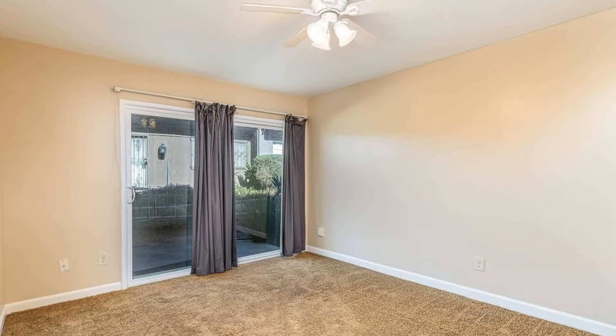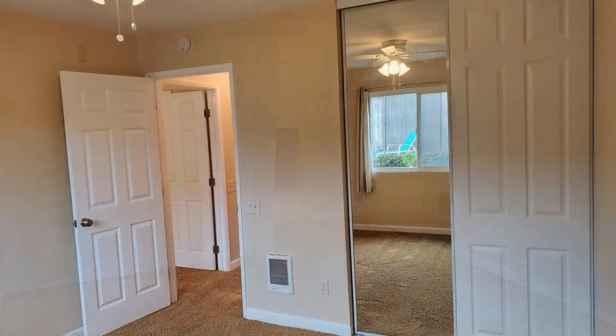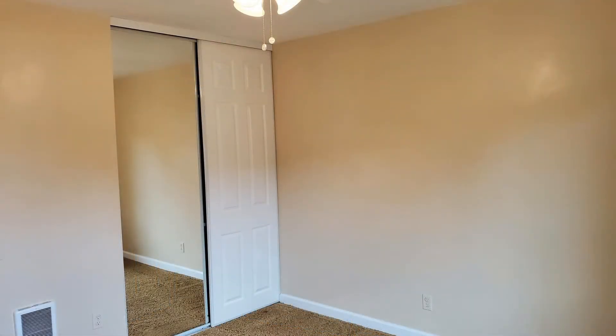This condo unit features approximately 1,221 square feet of living space with three good-sized bedrooms. It has a bright interior with an open floor plan.